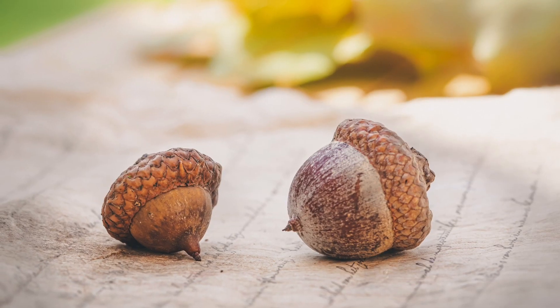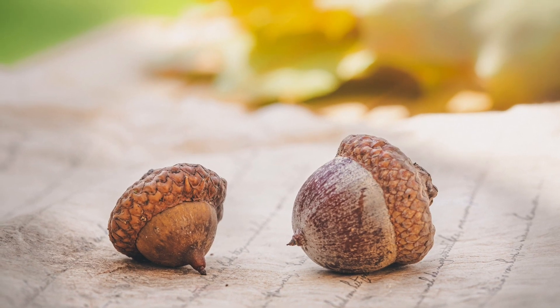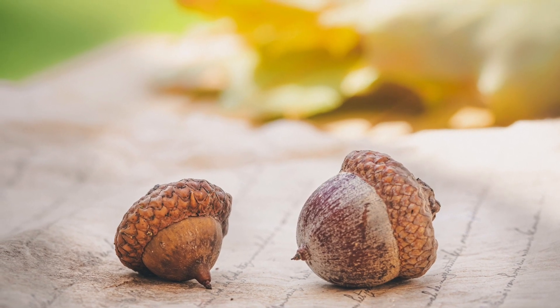One of the pictures we saw in the book for the season of fall was a picture of a chipmunk. He was eating an acorn. Do you know what an acorn is? An acorn comes from an oak tree. I'm a little acorn brown, lying on the cold, cold ground. Everyone walks over me. That is why I'm cracked, you see. I'm a nut. I'm a nut. In a rut.